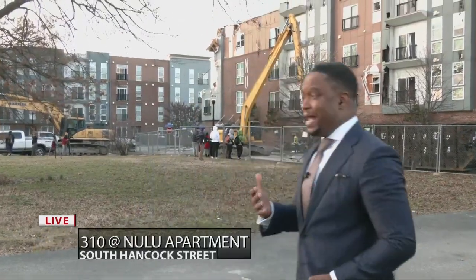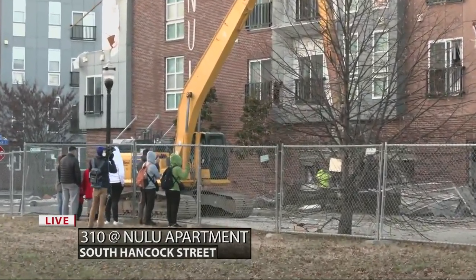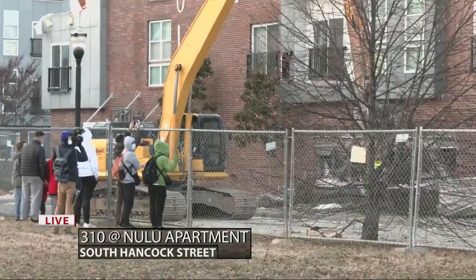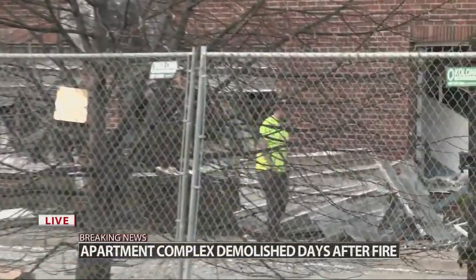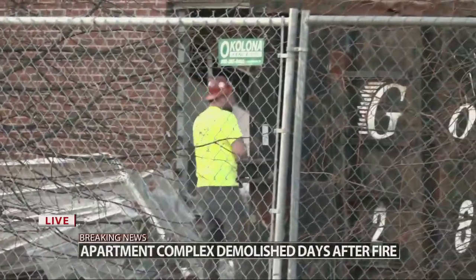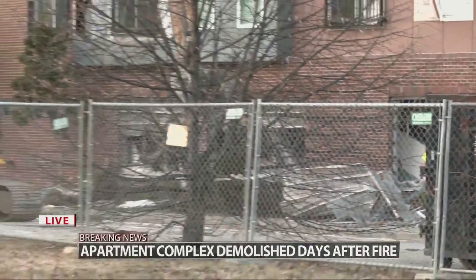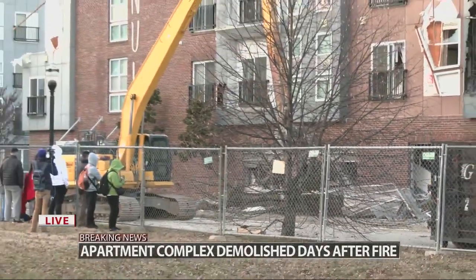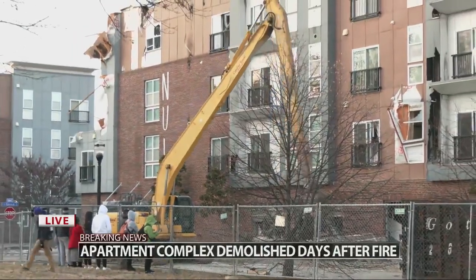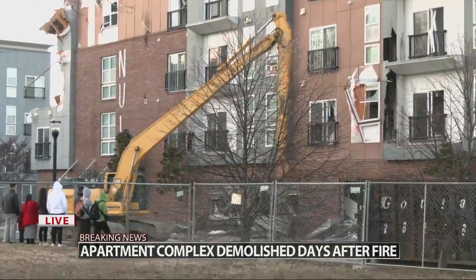Right behind me, just a few days ago we were here as fire crews responded to the scene to put this fire out, to keep the flames from spreading to nearby buildings. Now, just several days later, crews are here tearing it down. According to the city, on Tuesday the city determined that the building was not structurally sound. The roof had collapsed and floors had fallen into rubble, and from outside you can see the facade of the building doesn't look that bad.